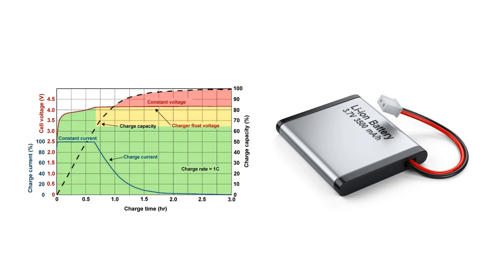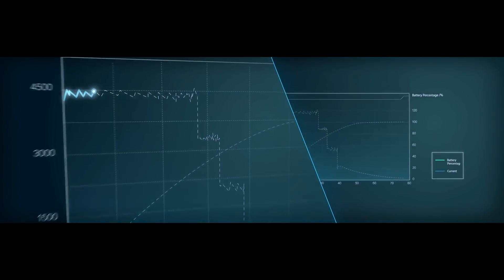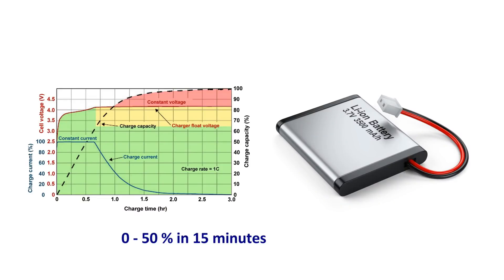This second phase can be as long as the first phase, or sometimes even longer, because in this phase the lithium-ion cell is not able to take charge as fast as it did in the first phase. This can be understood with the analogy of a sponge — initially when the sponge is dry, it can soak up water easily, but after a certain level it absorbs water very slowly, and if we try to pour too much water it will spill out. The same thing happens in lithium-ion batteries. All fast charging technologies take advantage of this first phase, and by increasing the battery current in this first phase, it is possible to charge batteries from 0 to 50% in as little as 15 to 20 minutes.